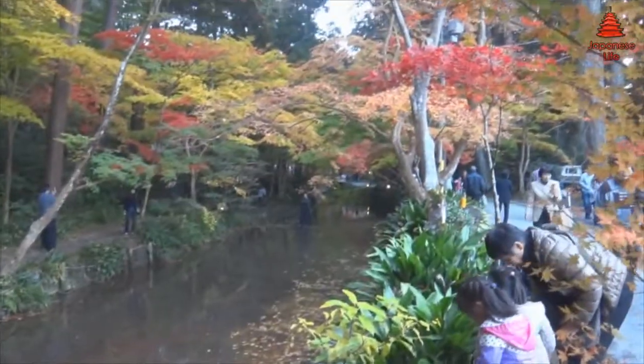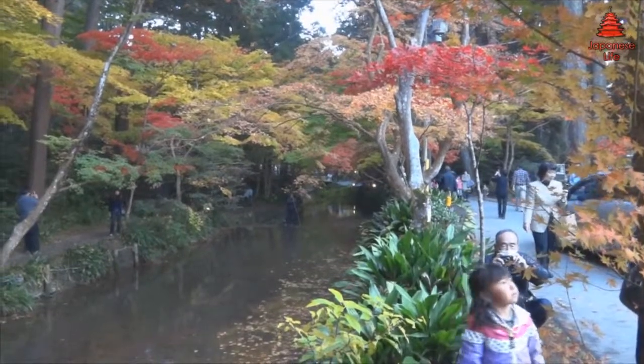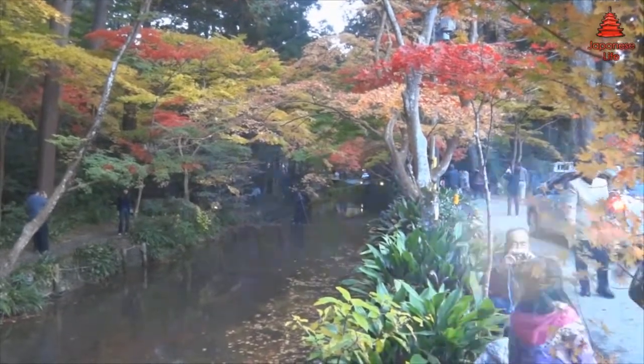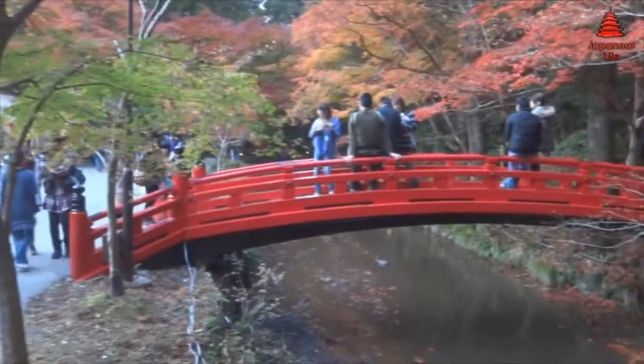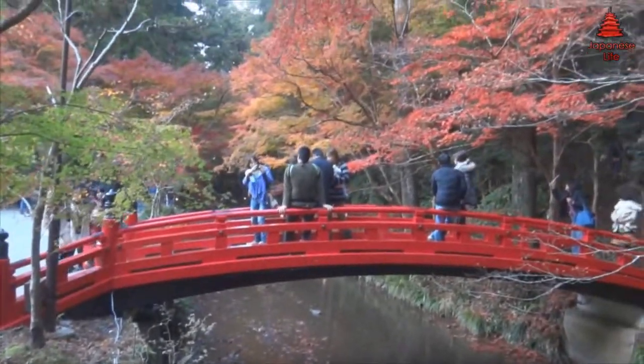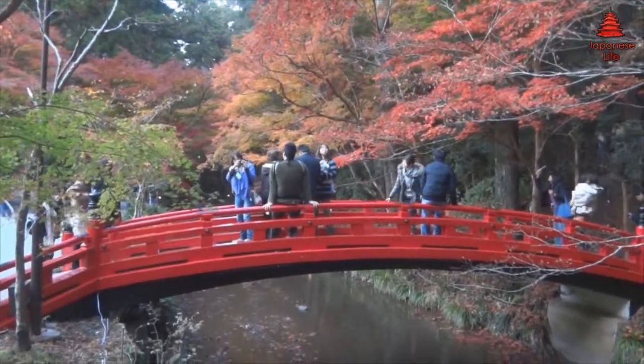Just recently I went to the Oguni Shrine with my family. This shrine is very popular for Koryo, but this year I heard that it wasn't so good — it came late and it was over in a flash. We managed to get there just at the end of it, and a lot of people were thanking the gods or the trees for being able to make it on this day.